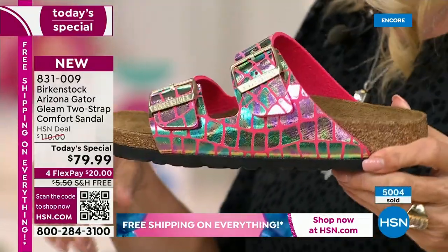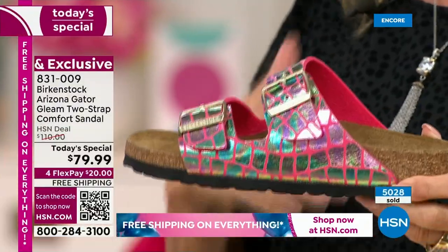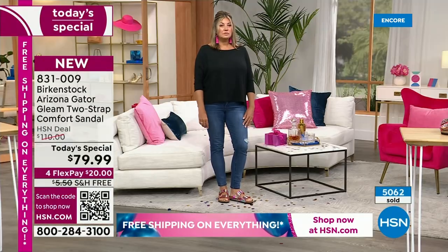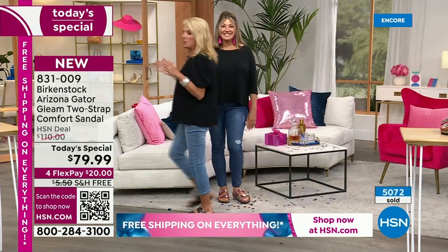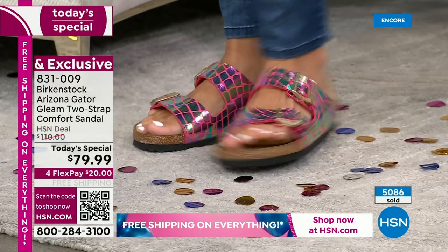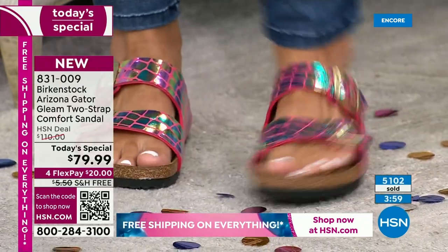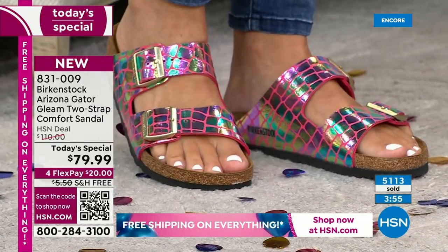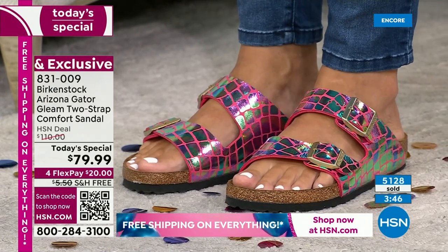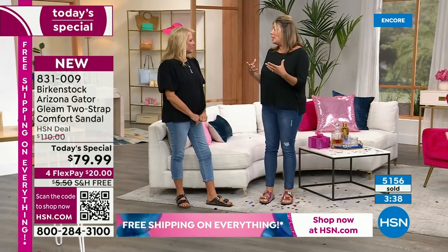The comfort is unmatched. The Birkenstock name is synonymous with the most amazing footbed. Once you start wearing it, you 100% fall in love. People buy more — Birkenstocks last and last, but people love having a different Birkenstock for a different mood, event, or occasion. When you start wearing Birkenstock, you don't just like it — you really fall in love with this brand and want to wear it all the time.